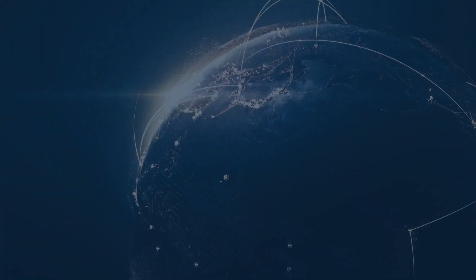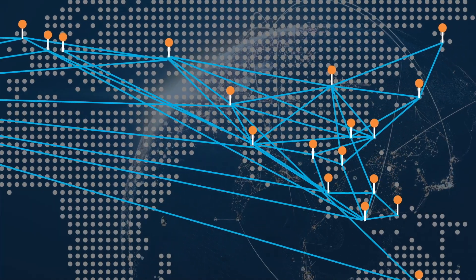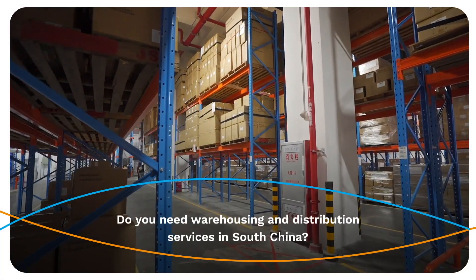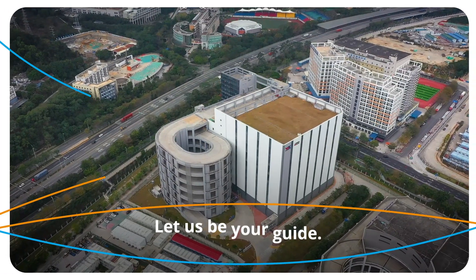DeMarco Shenzhen is one of over 130 DeMarco warehouses and forwarding locations throughout China and Southeast Asia. Do you need warehousing and distribution services in South China? DeMarco Shenzhen — let us be your guide.